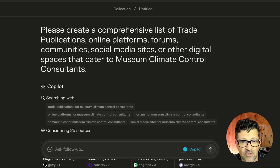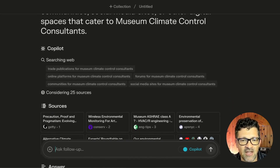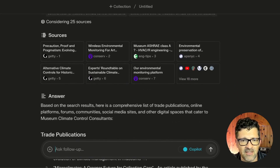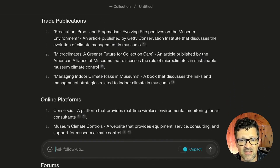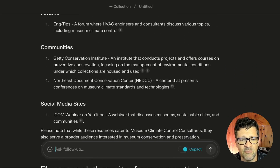The first prompt I'm going to use is: 'Please create a comprehensive list of trade publications, online platforms, forums, communities, social media sites, and other digital spaces that cater to our very niche B2B audience' — the museum climate control consultants here. You can watch it do its work as it deploys various agents and searches all sorts of resources on the web. It considered 25 different resources and pulled together a pretty impressive list of trade publications, online platforms, forums, and communities.